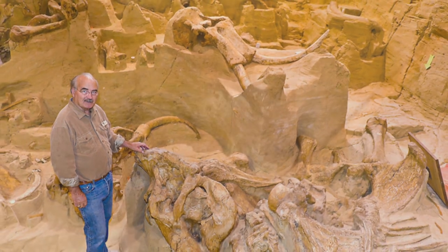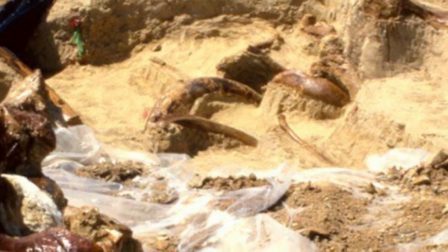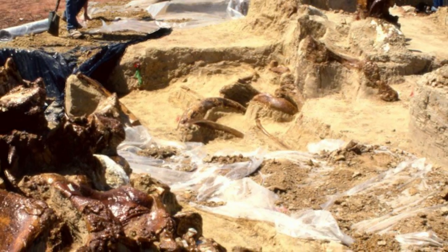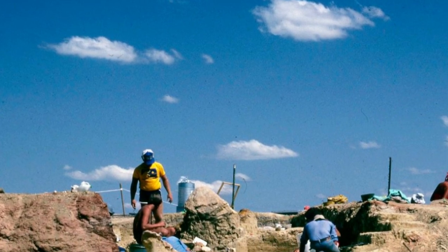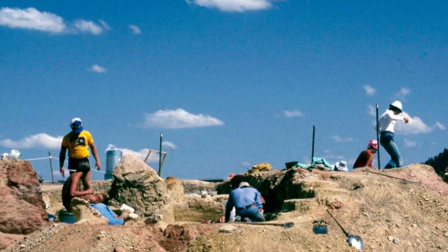Dr. Agenbrod could not make it to the site, so he asked his colleague Dr. Jim Mead. Dr. Mead brought several of his colleagues to help dig up and stabilize the discovery. After a short excavation, many more bones and specimens were found. The landowner Phil Anderson knew something special had happened, so he stopped all construction work. After a year of excavating bones in 1975, Phil Anderson knew his land would be more valuable for scientific research. So with the help of the community and his generosity, the Mammoth Site of Hot Springs, South Dakota nonprofit organization was born.